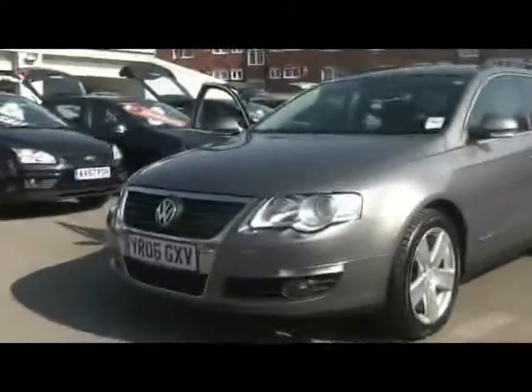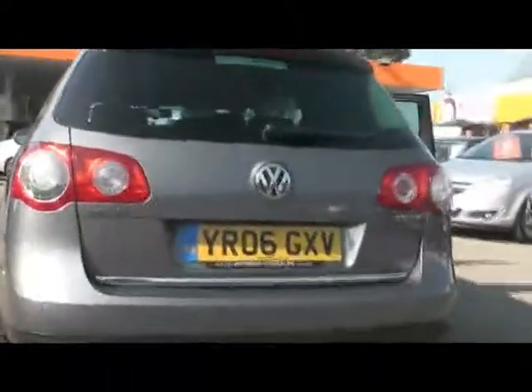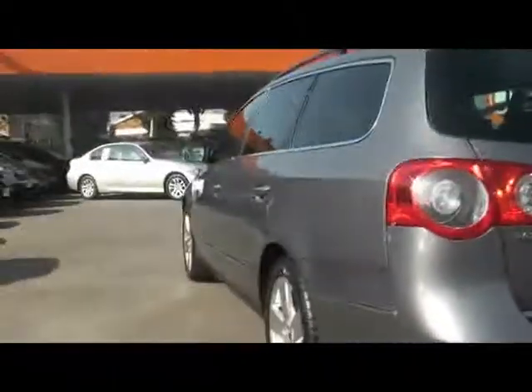Welcome to Imperial Cars. Here we have a 2006 VW Passat Sport. Take a quick tour around the car. As you can see, it's in really, really nice condition. Let's show you some details around it.